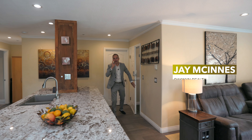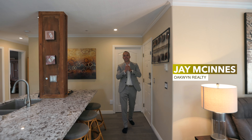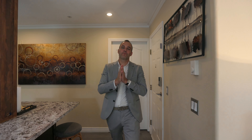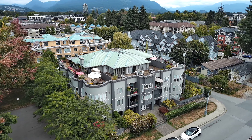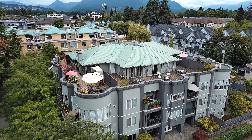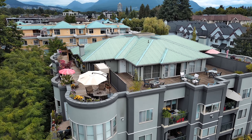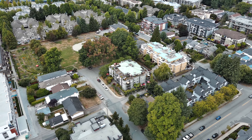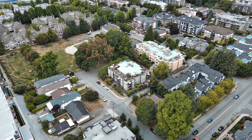Hi guys, Jay McInnes from the Sharp Real Estate Group and Oakwind Realty. Today I have something very special for you all. Today we are at Penthouse 401, which is a half floor penthouse at 2345 Central Avenue. We are at Central Park Villa, getting its name from Central Park, which we are right beside, as you will see later in the drone shots.